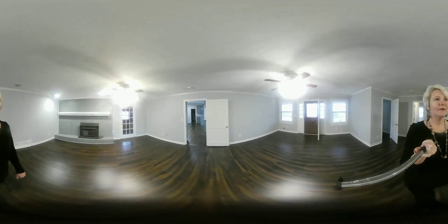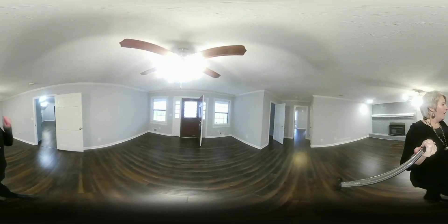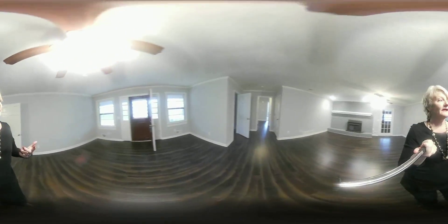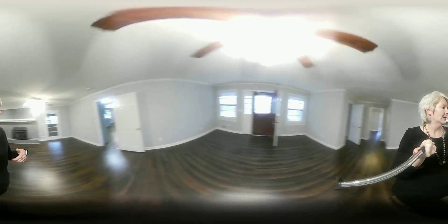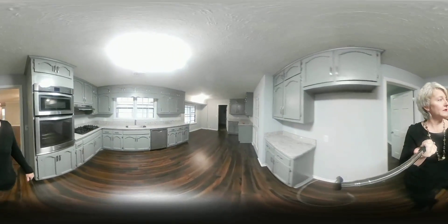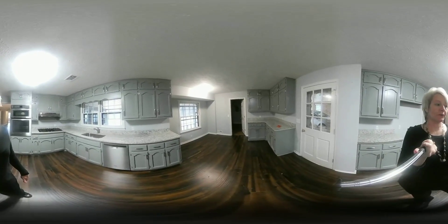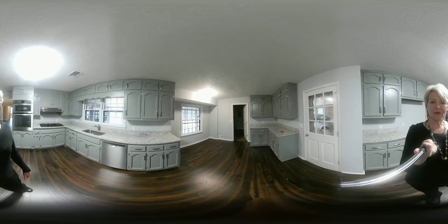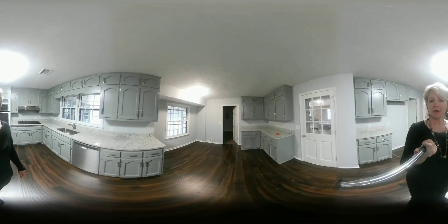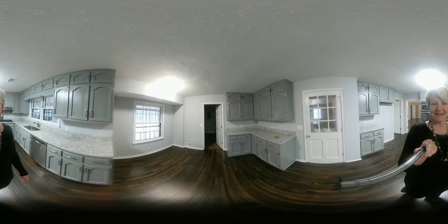The virtual reality tours allow you to quickly make a decision if a home may or may not be right for you and your family. I look forward to helping you do your home search in a much faster, convenient way — no more having to give up your nights and weekends to go look at 10 or 12 homes, because virtual reality tours usually allow people to cross off at least half the homes. We look forward to working with you. Reach out to us by phone at 404-788-2580, or find us on Facebook under the Lelac Real Estate Team. Let us know you're ready to start your virtual reality house hunting — I look forward to being of service to you. Thanks.